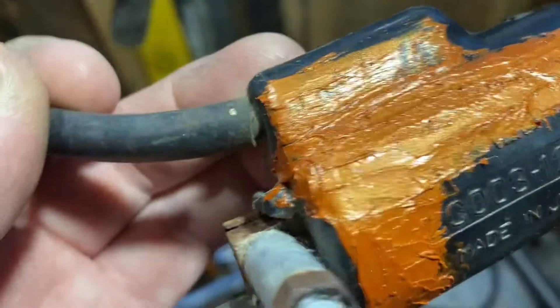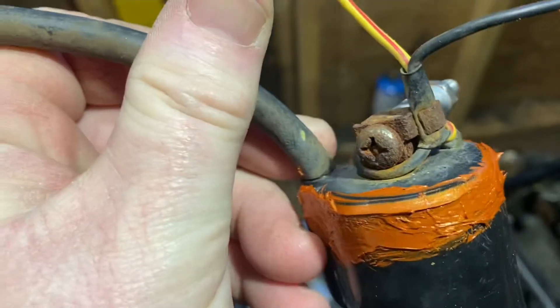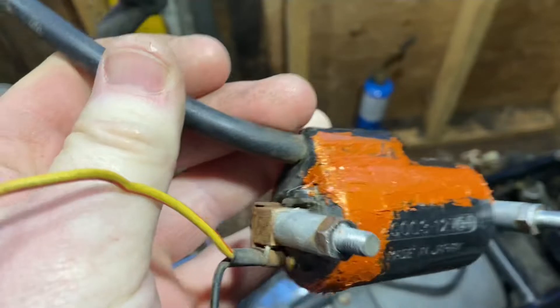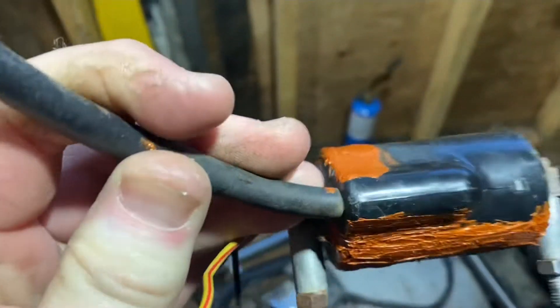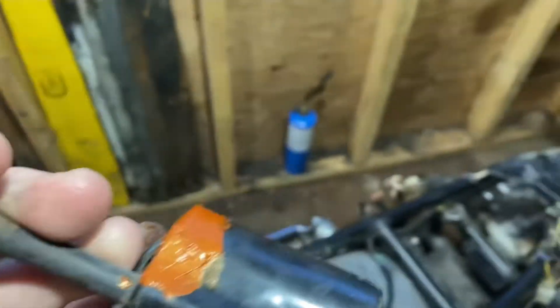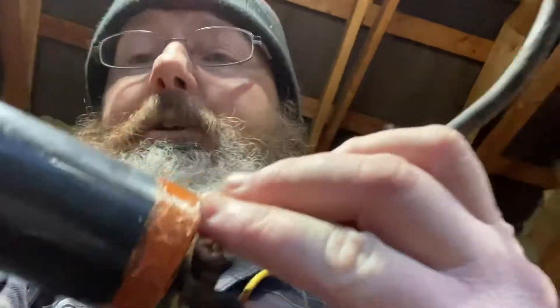Alright, I made it. Okay, let's stick this coil on and see how it looks. Sealed up nicely. Okay, well let's stick it on — good enough for now.